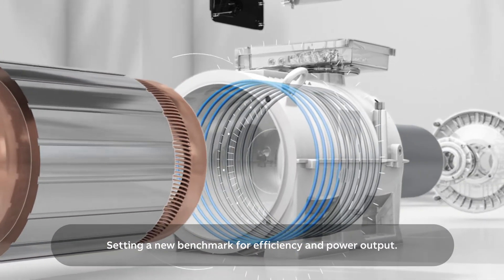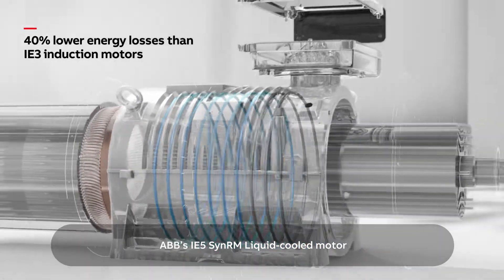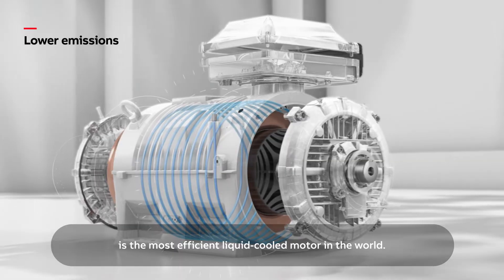Setting a new benchmark for efficiency and power output, ABB's IE5 SynRM liquid-cold motor is the most efficient liquid-cold motor in the world.